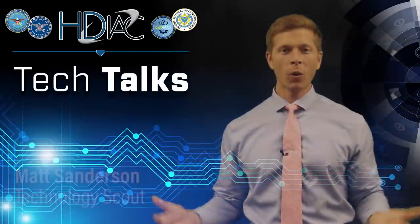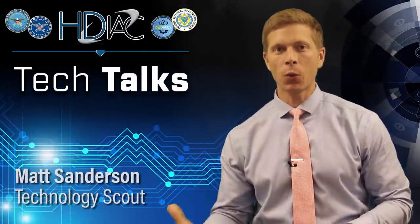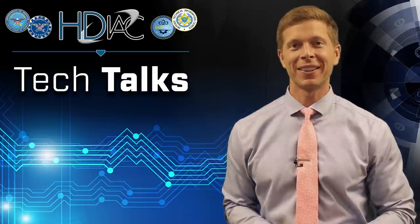I'm Tech Scout Matt Sanderson back once again today to discuss dynamic cloaking — not just to conceal the warfighter, but also to help hide key assets like aircraft and ground vehicles. Let's jump straight into it.